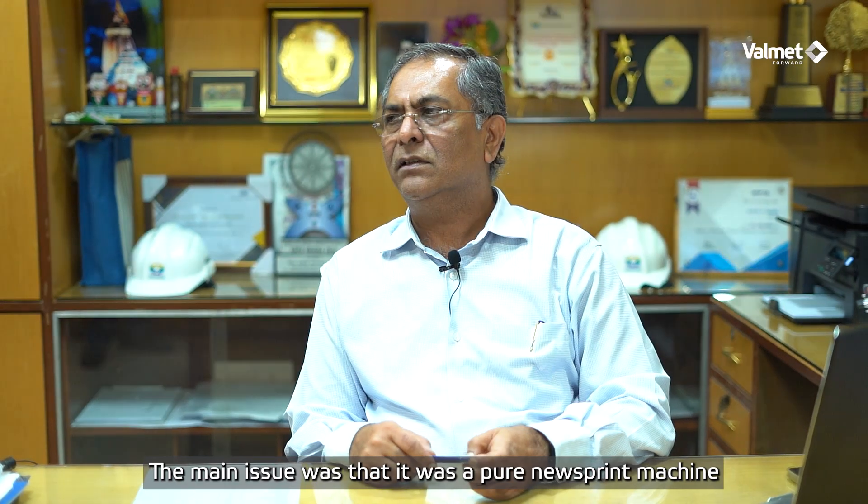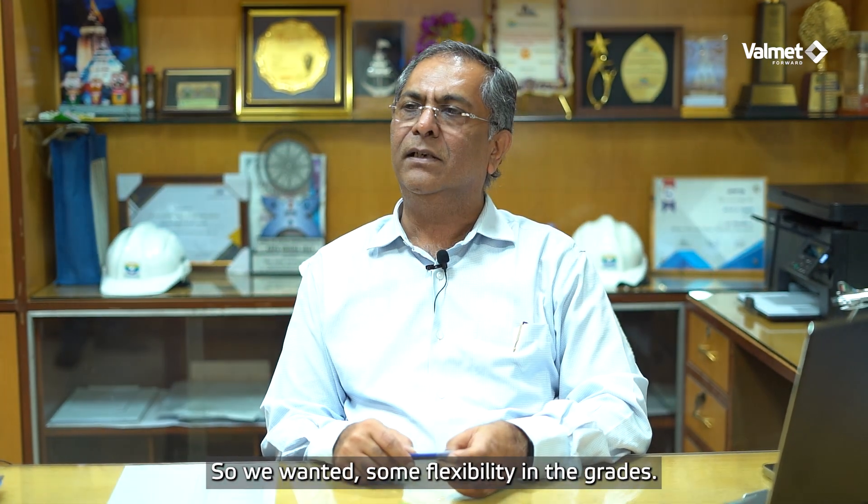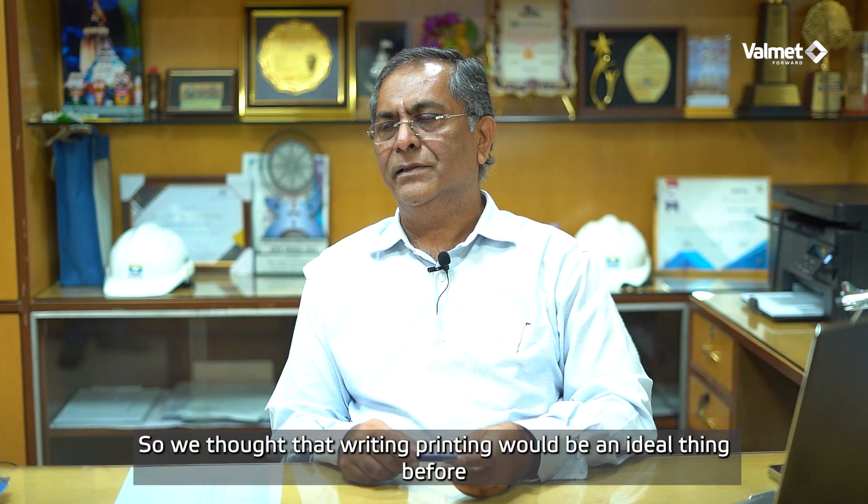The main issue was that it was a pure newsprint machine, and the newsprint market was going down. So we wanted some flexibility in the grades, and we thought that writing and printing would be an ideal thing.